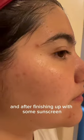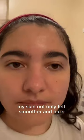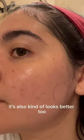And after finishing up with some sunscreen, my skin not only felt smoother and nicer, it also kinda looks like butter too after just one day.